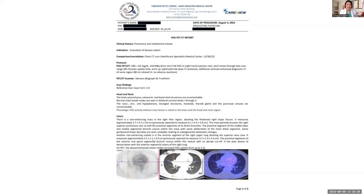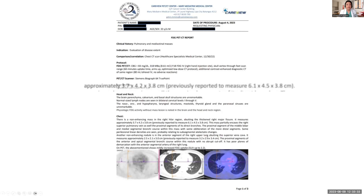So these are the findings. This is one of the tumors — it now measures approximately 3.7 by 4.2 by 3.8 centimeters. It previously was 6.1 by 4.5 by 3.8. So the 6.1 measurement became 3.7, 4.5 became 4.2, and 3.8 remained 3.8. Even so, that's still a huge decrease in the size of a tumor.